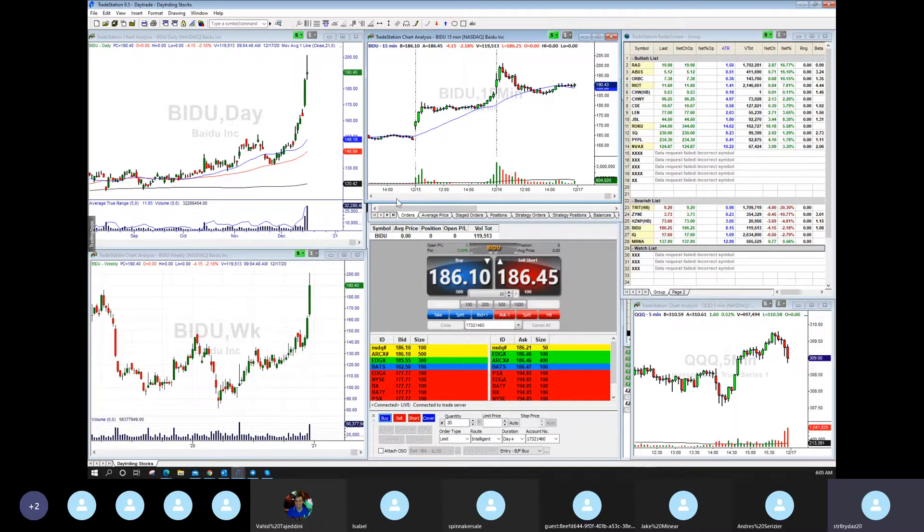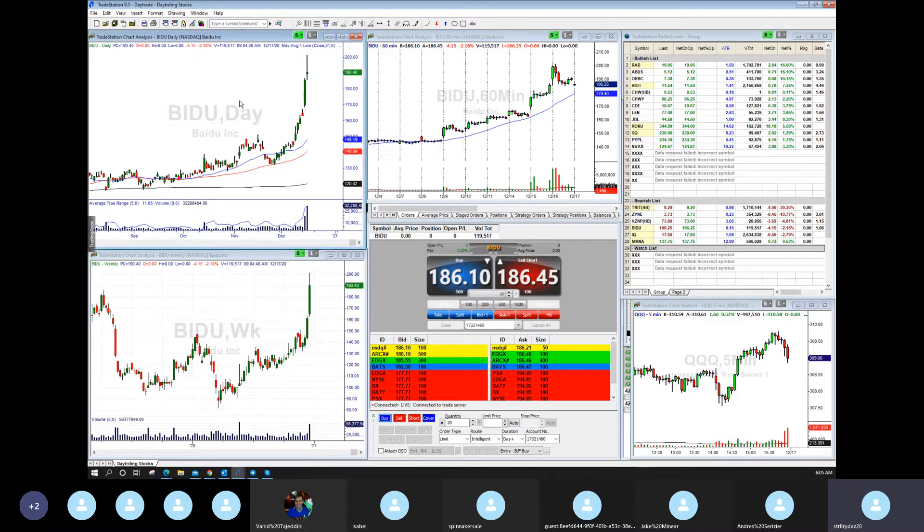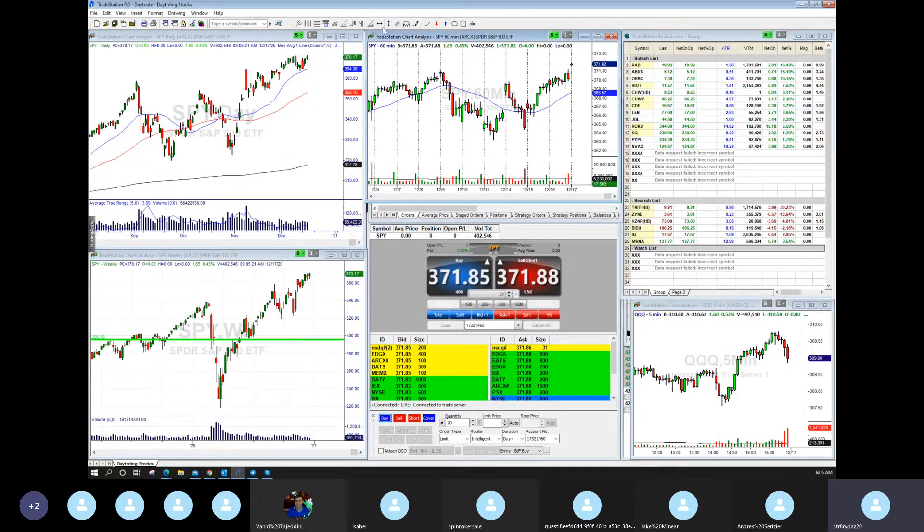Going back to the markets, take a look at Spiders — they're the same, right at the highs. Gapping over new highs on the Spiders. What was resistance became support, so you had a nice rally here. You're forming that beautiful W here — W gives you a measured move: 364, 371, maybe 378, 380.